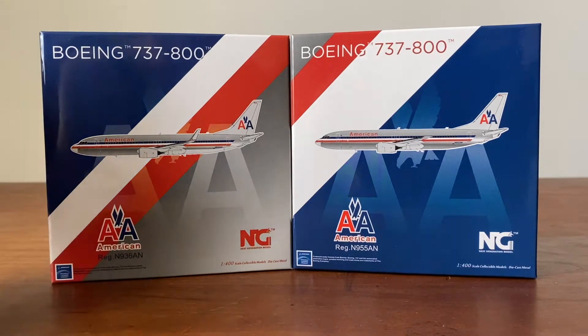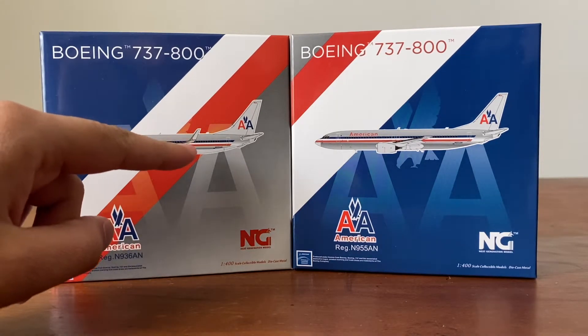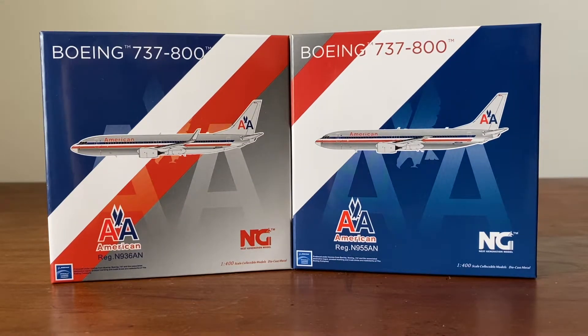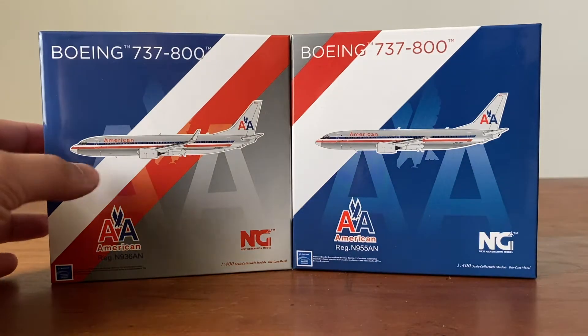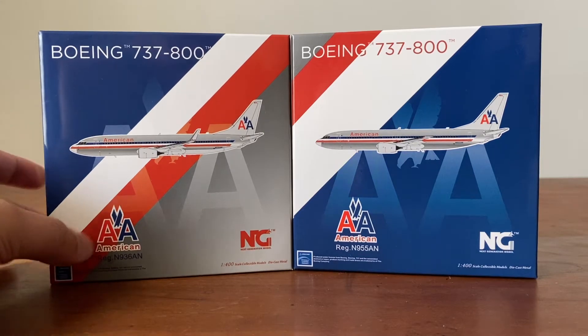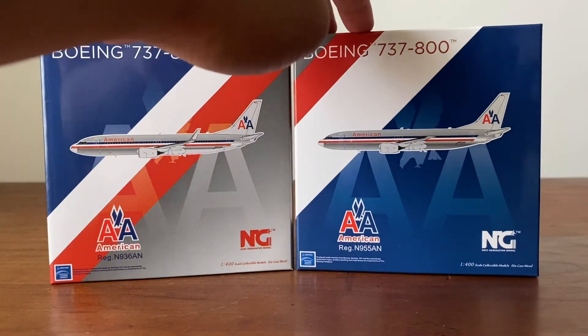You know the original livery, not the retro one — the Gemini Jets version was kind of an utter disappointment to the majority of people that got it. I got this model mainly because I flew on this plane, but now that NG released this one it's just amazing to have it and super exciting.